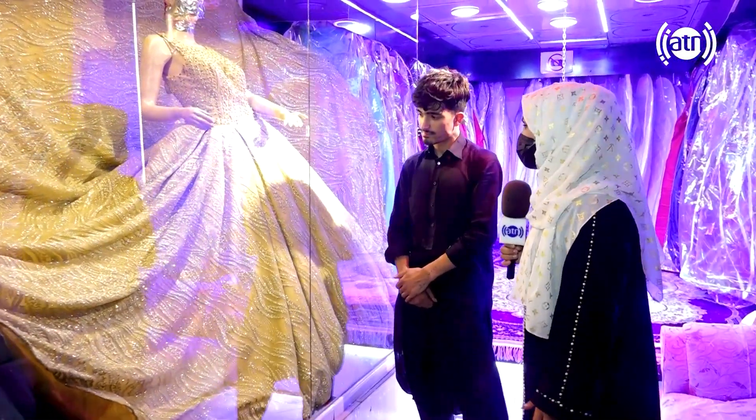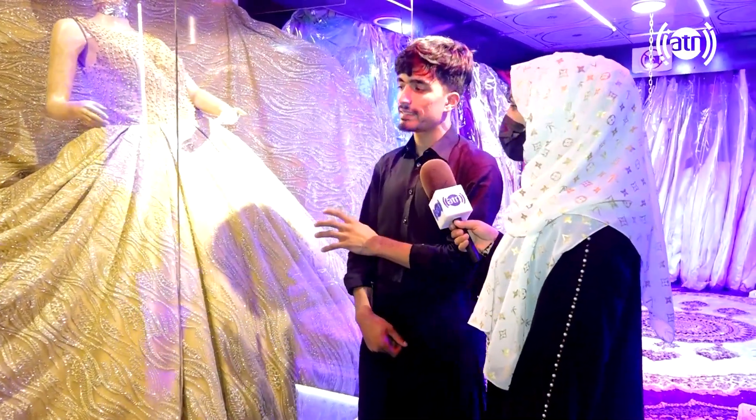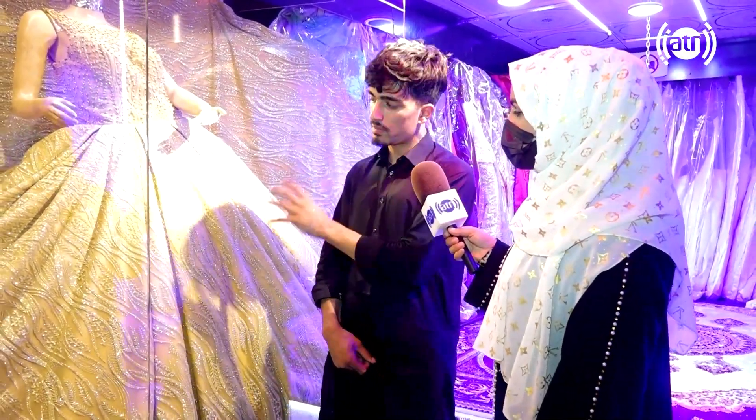Can you make more clothes on the dress? Yes. I have a special dress. I have a special dress design. We want to make a special thing.